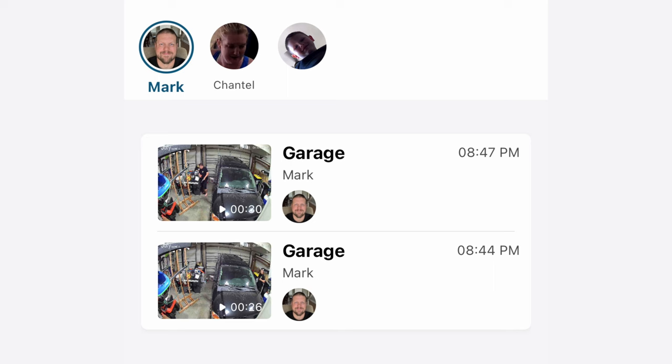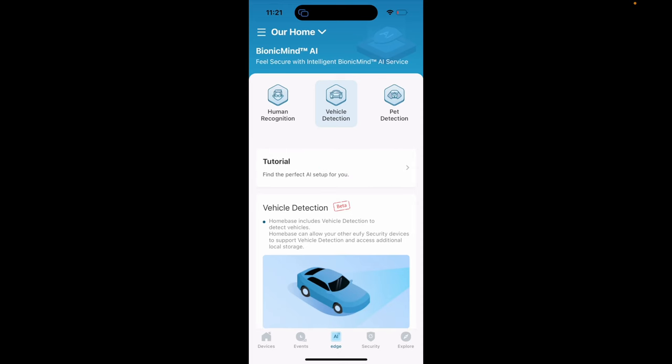The Bionic AI feature from the Homebase 3 lets you register faces. In this video clip, it knows it's me because I registered my face with the Homebase 3. If someone shows up that the Homebase 3 doesn't recognize, it will flag that person as unknown and you can check the footage to see if it's someone you know or a true stranger. You can also enable detection for vehicles and pet tracking, so you only focus on the notifications that are important to you.